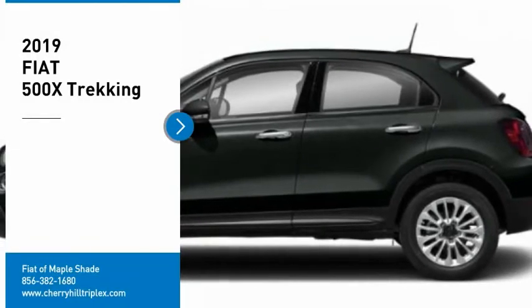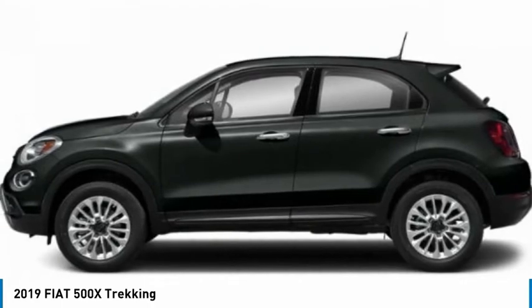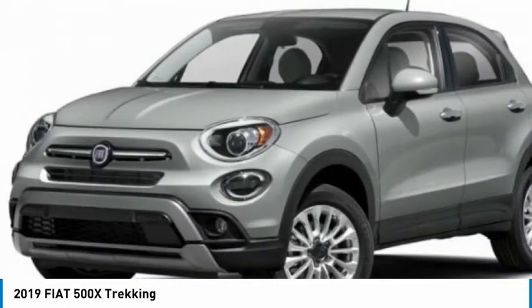Come test drive the 2019 500. The Fiat 500 offers exciting models infused with style, technology, and convenience features to make life on the go more personalized and comforting.